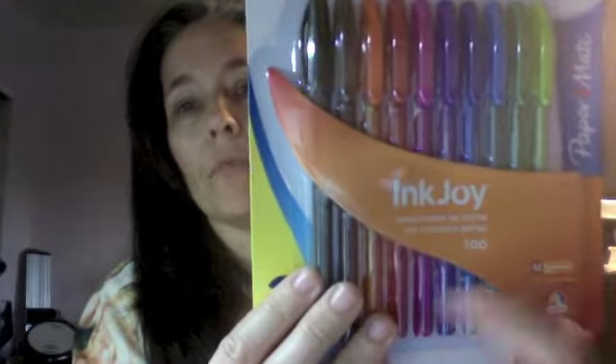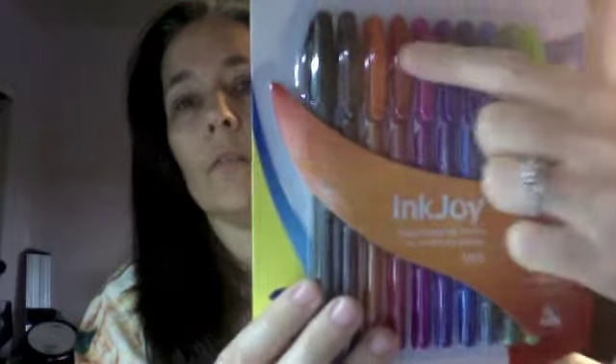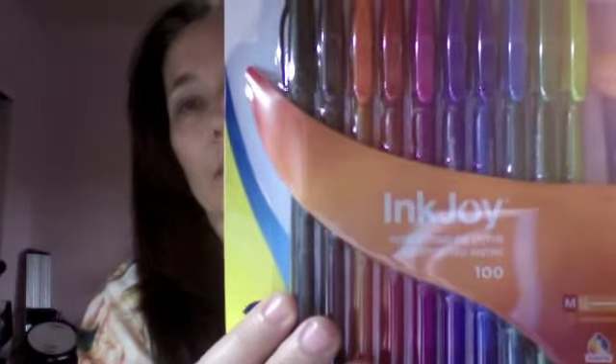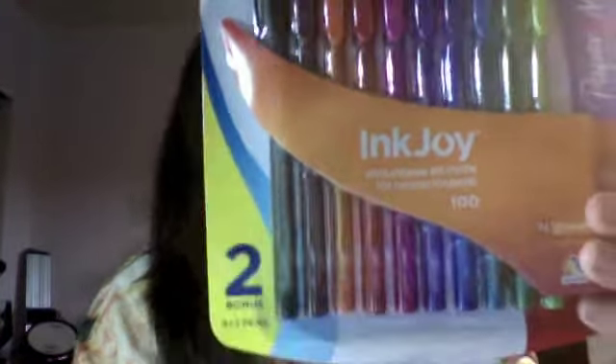Another thing is these InkJoy pens — ten in the set, all these yummy colors. And they're ballpoint, so they won't leak through like the LePens do. I got these at Walmart — these were $1.97. I'm not even joking. So I had to get a set of these to include because they were such a good deal. $1.97 for ten pens — shut up. I had to go check it at the little scanner thing where you can check your price because I didn't believe the tag, but it was really true. So I bought four of them, gave two to my daughters, kept one, and I'm giving one away.